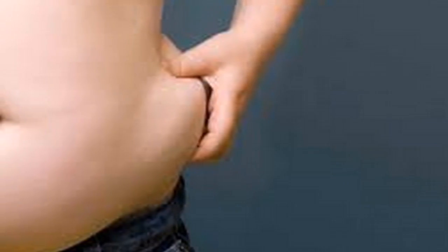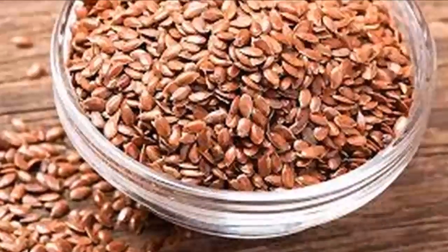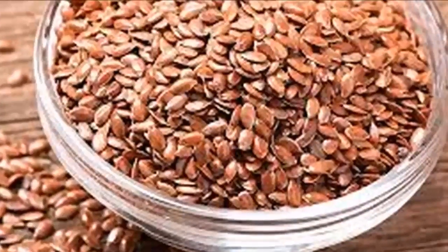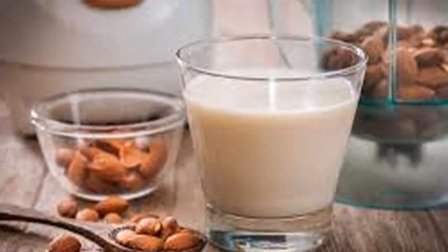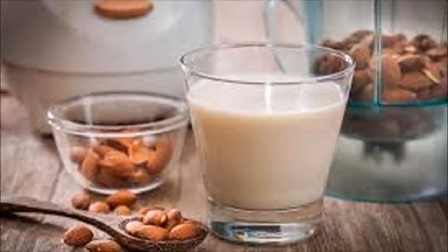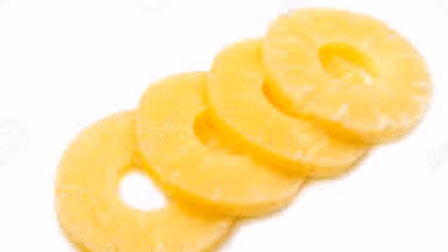Ingredients: 1) a banana, 2) one teaspoon of flaxseed, 3) one teaspoon grated ginger, 4) half a cup of pineapple slices, 5) a cup of almond milk. How to prepare: put all the aforementioned ingredients in a blender and mix well until obtaining a homogenous and smooth mixture.